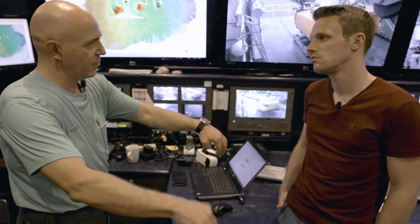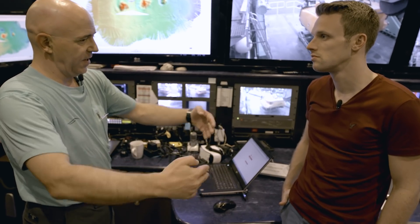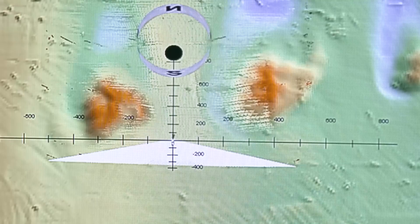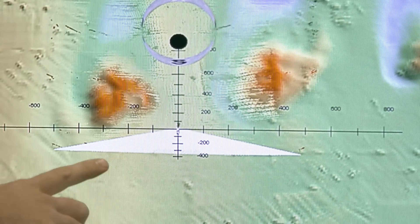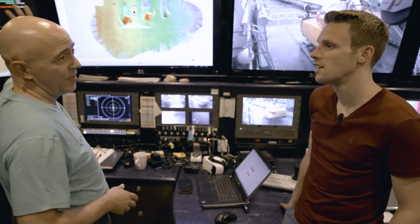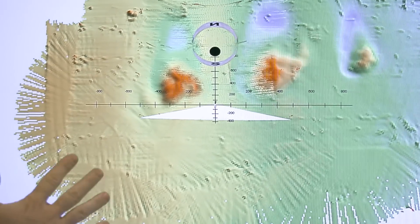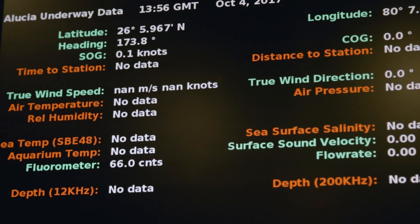As the boat moves, we take more and more of this data and it can be graphically represented as what the bottom looks like underneath. In order for this device to work properly, you need to know the velocity of sound in the water, which changes if the temperature is different — this is why we need all this data. One thing leads to another; we can't operate the sonar unless we have this accurate information. This is a geek's dream — it's the best job in the world.